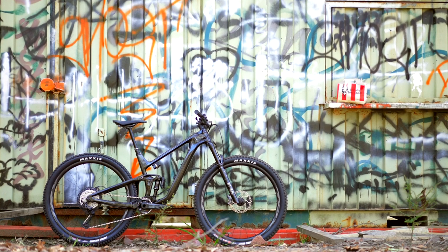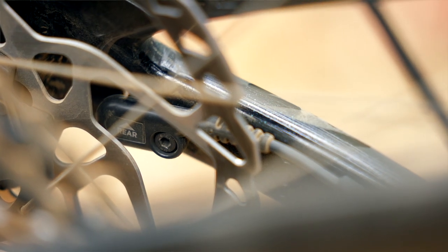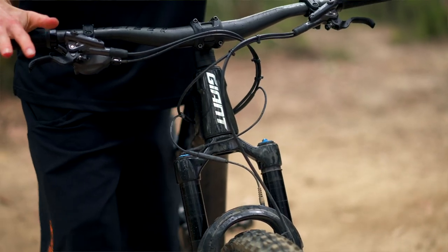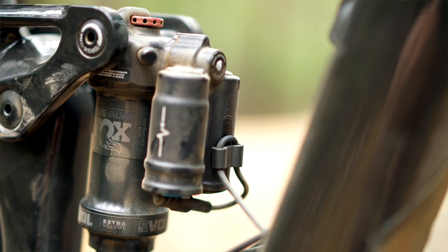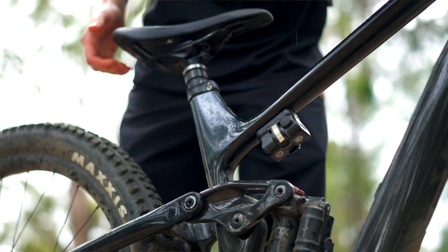So I've just got my new Live Valve-equipped bike — how do we set this suspension up? All you need to do is calibrate the bike, which is activating the sensors. After that, you set your suspension up like you normally would with your sag. One important thing about Live Valve: you need to have the system turned off before you set your sag. After that, it's as simple as sag and ride.